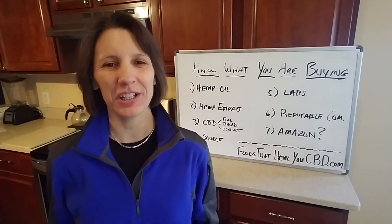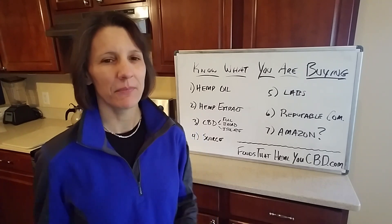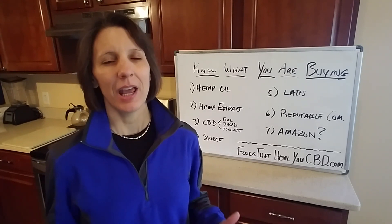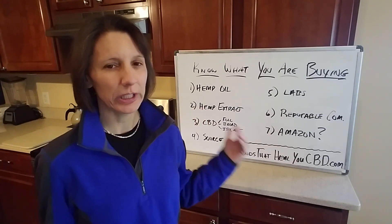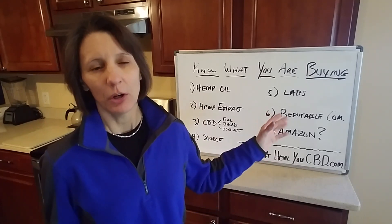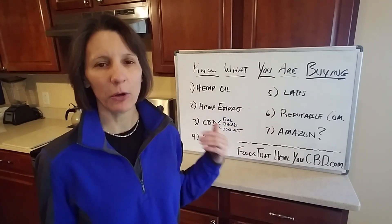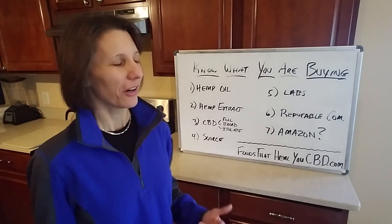I'm certified nutrition consultant Catherine with Foods That Heal You and Foods That Heal You CBD. When you're shopping for CBD oil, you really need to know what you're buying. Due to the CBD oil boom, there are companies and products popping up everywhere. What I'm going to do in this video is help you become an expert shopper on CBD oil so you don't get ripped off.